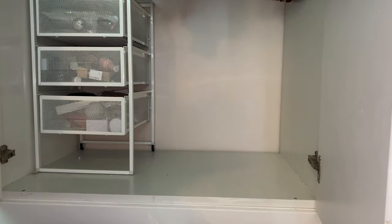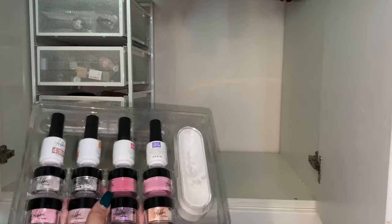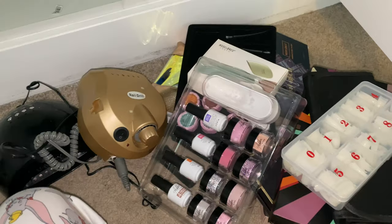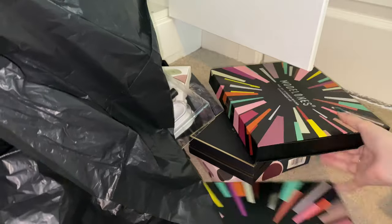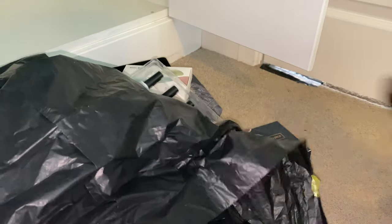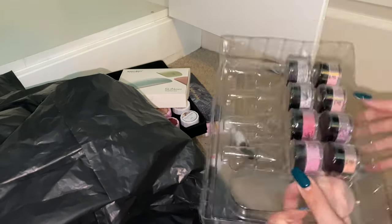I'm taking all the things that are sat on top of the drawers — none of these things have places to go because the drawers are very full. So I think I'm going to do a declutter; if you'd like to see that, let me know in the comments. I've realised I've got quite a bit of stuff I don't use anymore, just because I've got better quality stuff now.